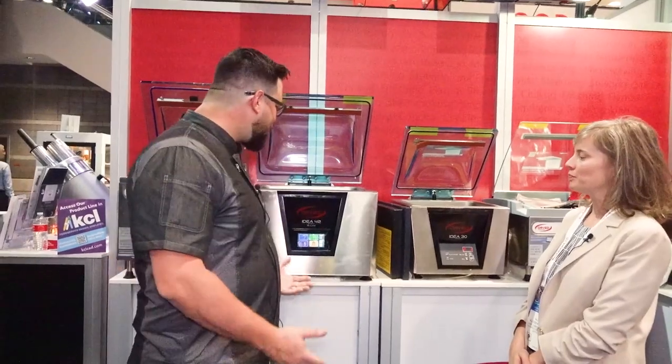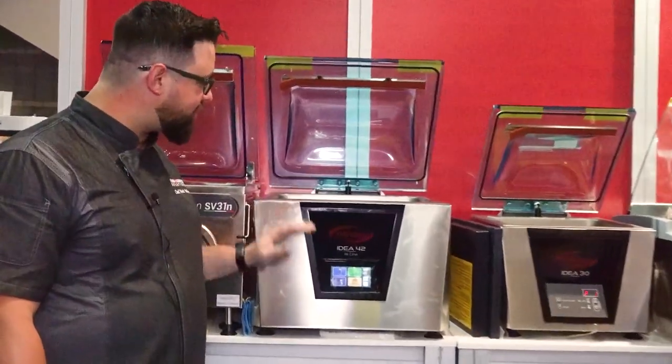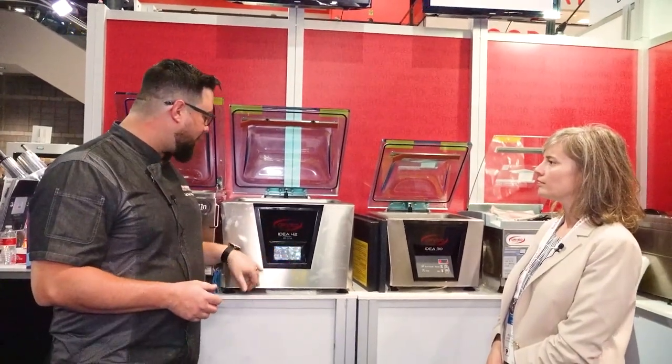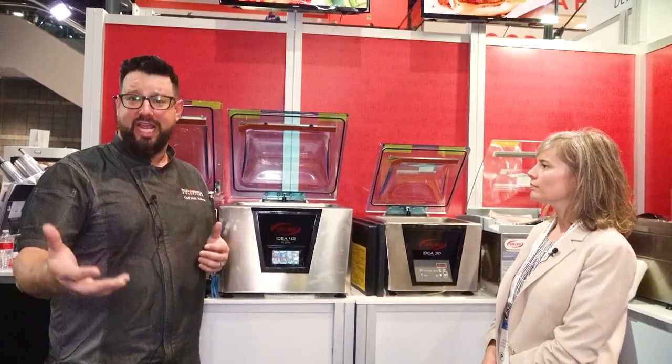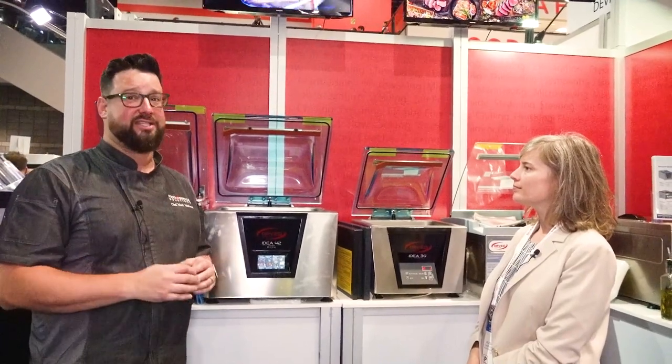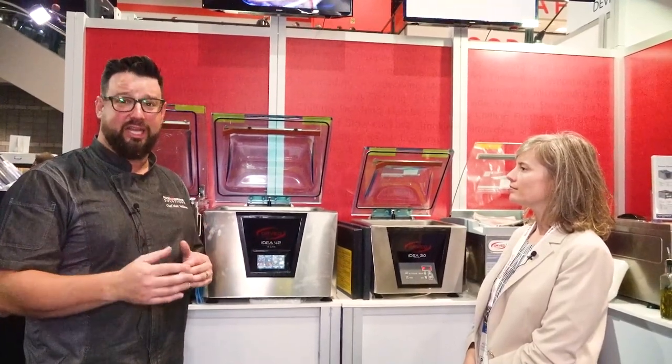These are our Orvid vacuum machines, out of Veneto, Italy — probably one of the most advanced vacuum machines on the market. We've incorporated a lot of really interesting functions like chef cycles. We can do everything from cleaning clams and mussels to backpacking spices to marinations — we can marinate in minutes and seconds what takes hours or days. We can also pack things like sauces, and we can take out 99.9% of the oxygen, increasing shelf life and sustainability of the product.